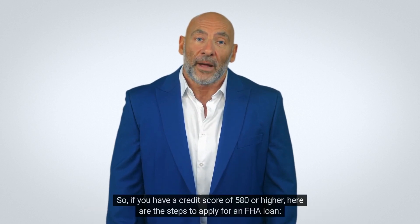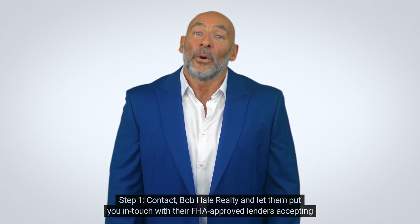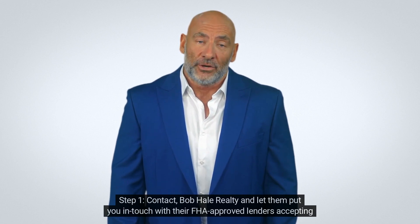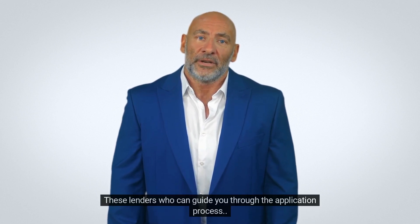If you have a credit score of 580 or higher, here are the steps to apply for an FHA loan. Step 1: contact Bob Hale Realty and let them put you in touch with their FHA-approved lenders accepting these lower credit scores. These lenders can guide you through the application process.